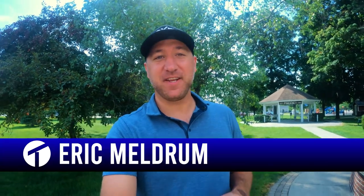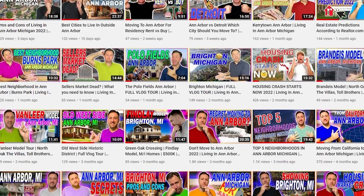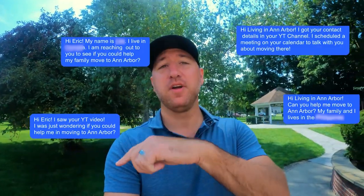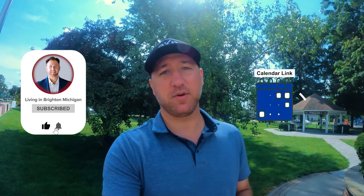My name is Aaron. We make content on what it's like to live in Brighton and the surrounding area, and today we're in Pinckney. Whether you're making a move in one month or one year from now, it doesn't matter — you've got to get ahold of us. We're helping people just like you who are thinking about making that move to the Brighton area. Give us a call, shoot us a text. All my contact information is in the description below.